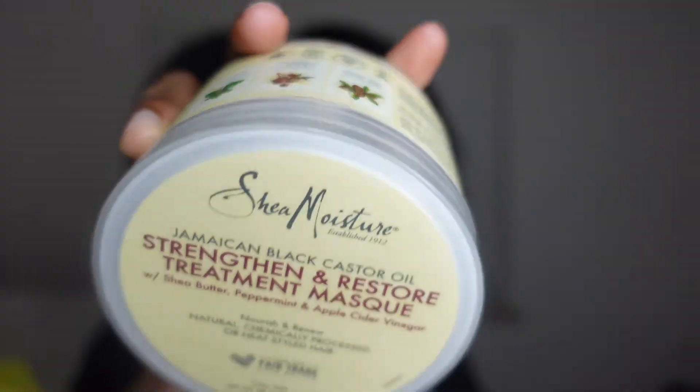Using heat when you deep condition is important for low porosity hair so the cuticles can actually open up and moisture can get into the hair strands. With low porosity hair it's harder to get your cuticles to open, but it's also harder for your hair to lose moisture. This product is bomb — I love it. I just don't like how small it is. It's ten dollars at Dollar General, probably a little more at Walmart. My curls always pop whenever I rinse this out.